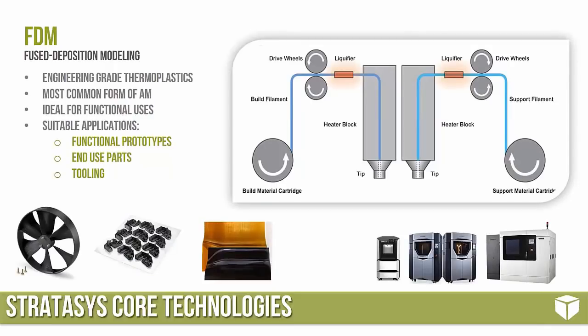Stratasys' solution for high functionality really lies with their FDM printing process. FDM is fused deposition modeling — a process using real engineering-grade thermoplastics. We extrude filament through a series of drive wheels into a liquefier and then out of a tip, very similar to a hot glue gun. The suitable applications for FDM due to its high functionality include functional prototypes, actual end-use parts, and tooling to produce end-use parts.